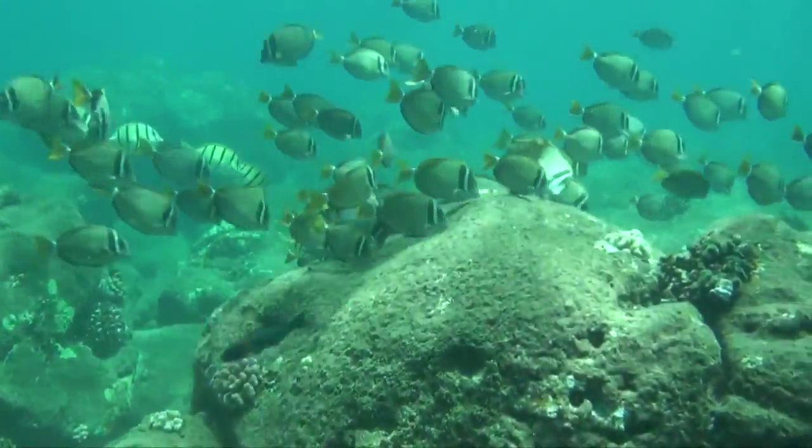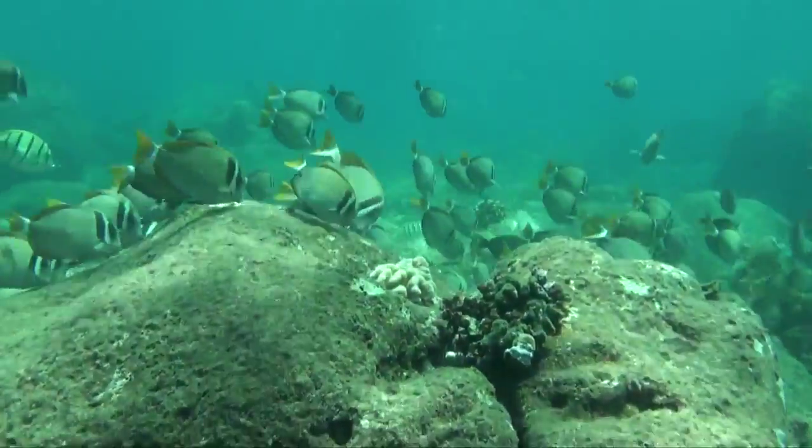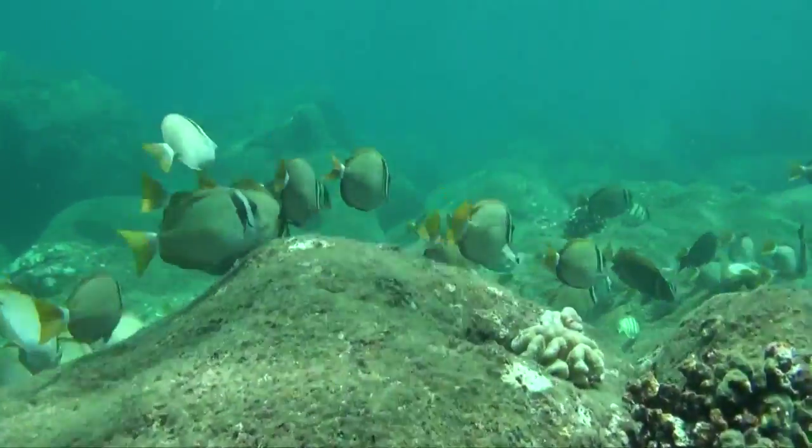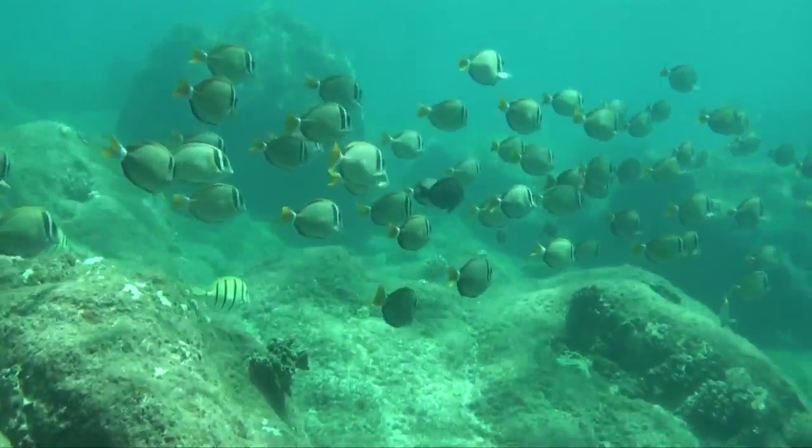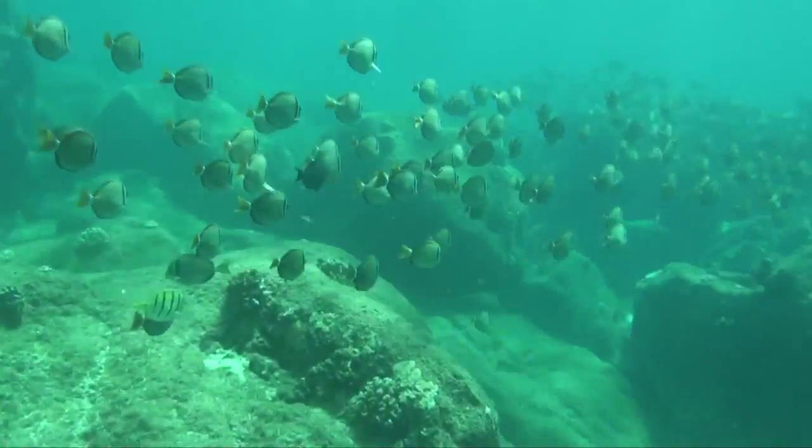In the winter time, there may be 30 to 50 foot waves breaking right here, and if you were diving you'd be drowned in about 2 seconds. In the summer time, it's actually an incredible dive site.